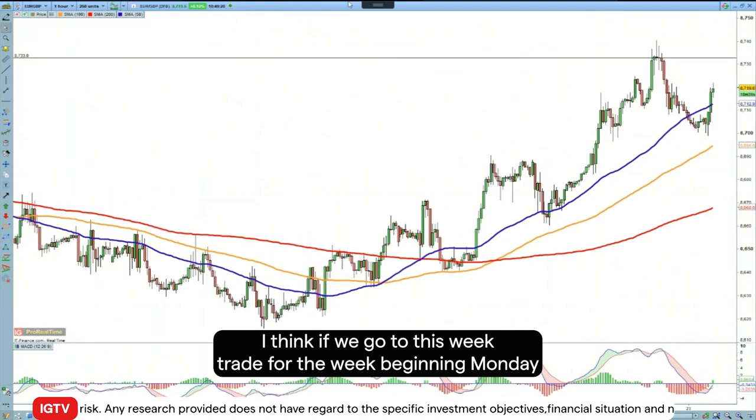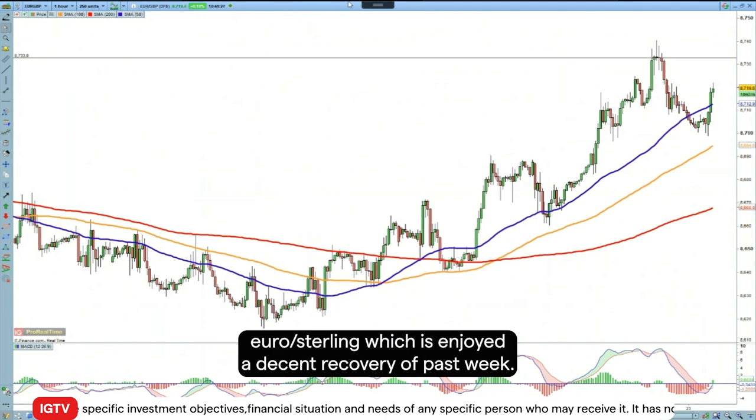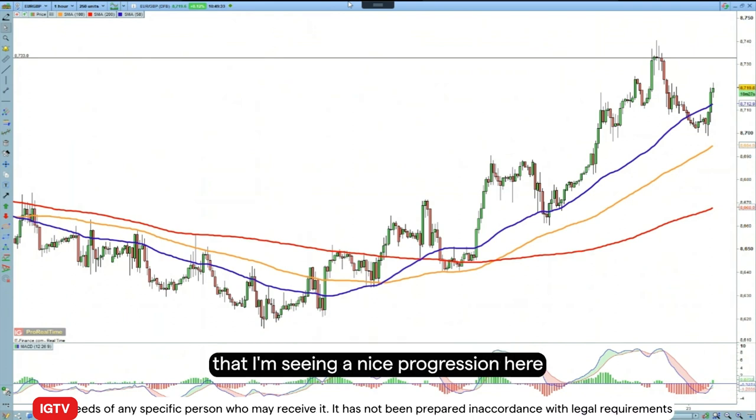Moving to this week, the trade for the week beginning Monday 23rd of October: we're going to go long euro sterling, which has enjoyed a decent recovery over the past week. It was the inverse of natural gas really — two arguably uncorrelated assets there.